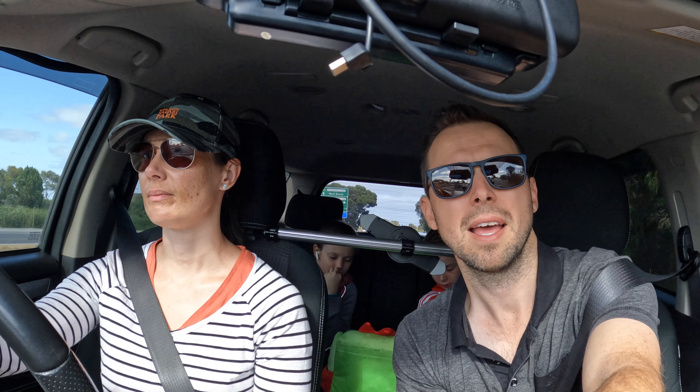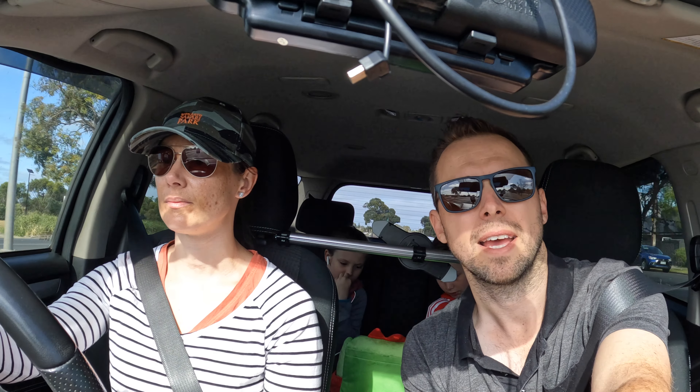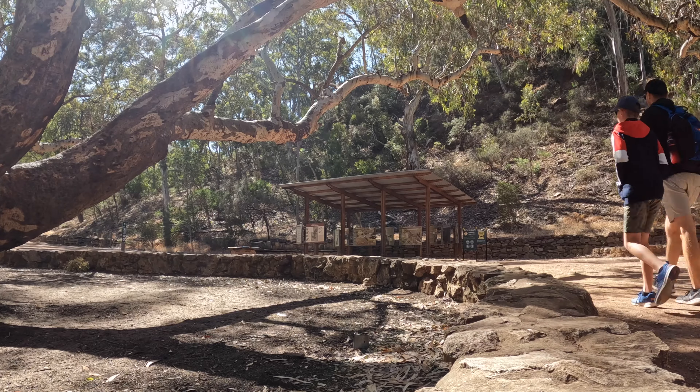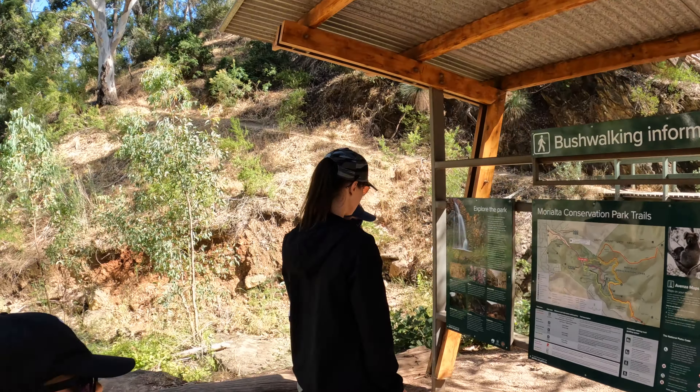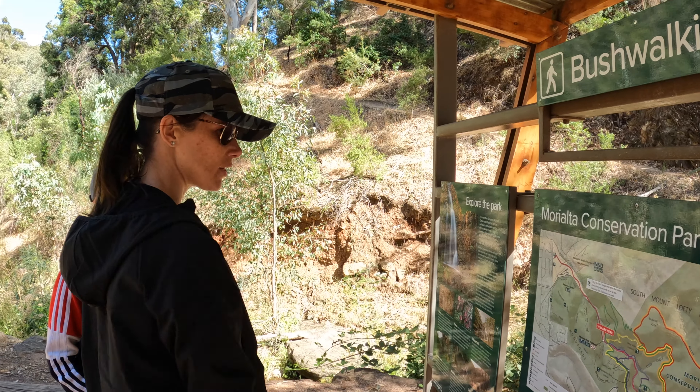Today we're off to Morialta Conservation Park and the Mount Lofty Summit. Today is Elizabeth's turn to do some driving. Elizabeth, where are we? Morialta Conservation Park.